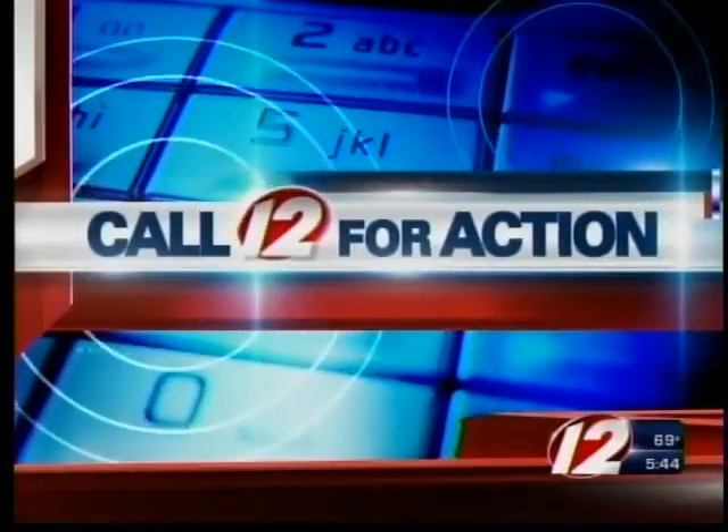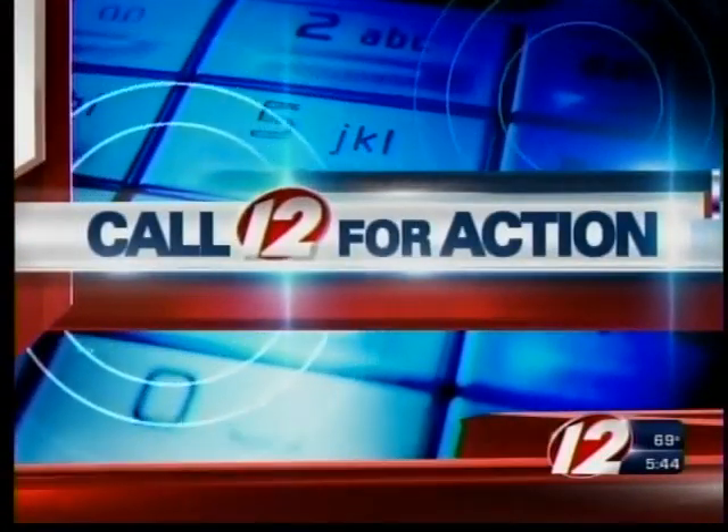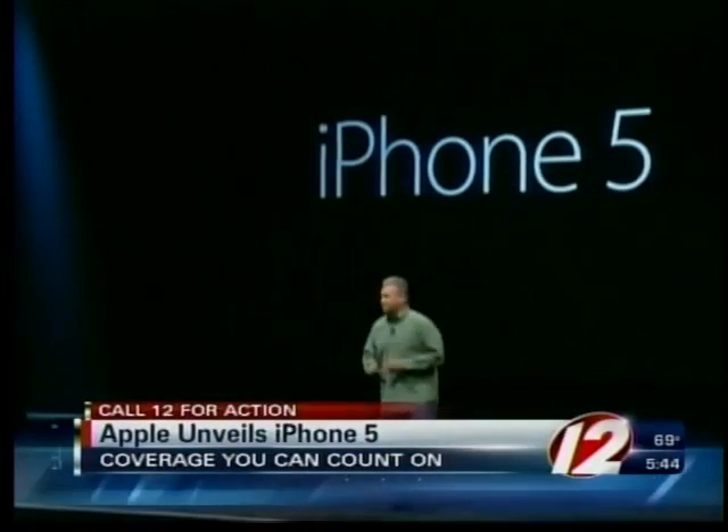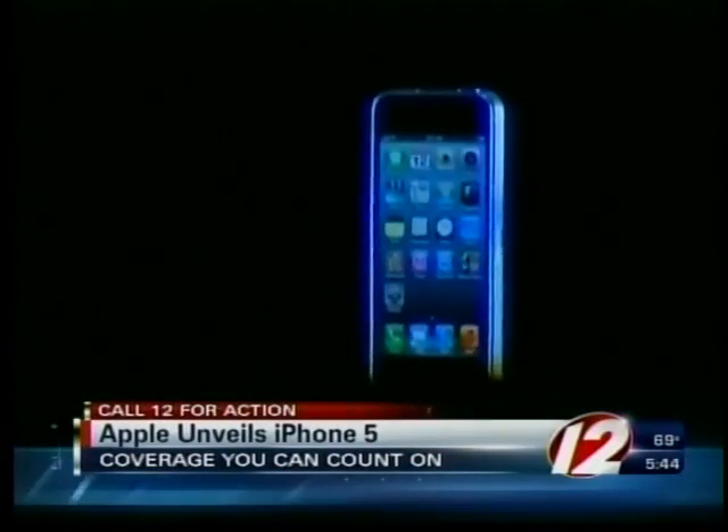Time now for Eyewitness News. Apple unveiled its highly anticipated new smartphone today, and with that comes the big question about what to do with your old phone.